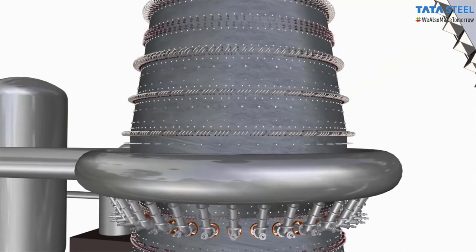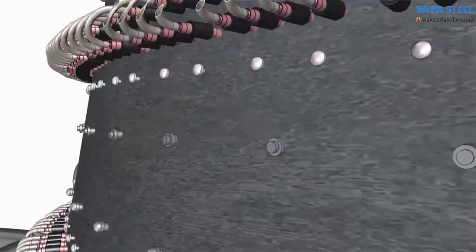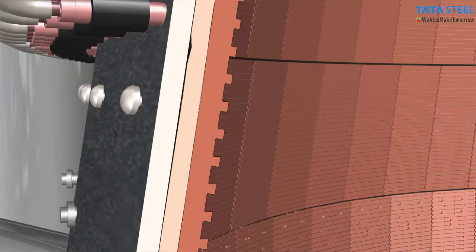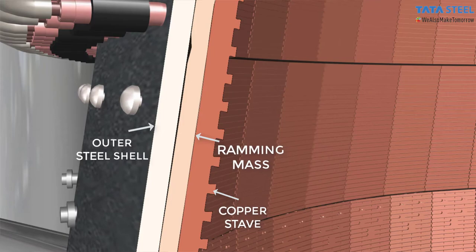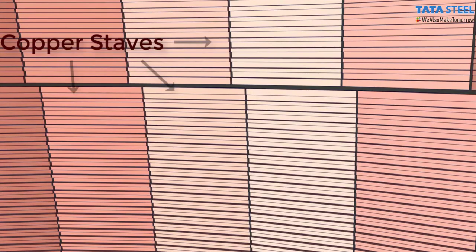Due to the high temperatures inside the furnace, cooling members are utilized to maintain the temperature of the outer shell within allowable limits. This ensures that the steel shell retains its structural integrity. Most large blast furnaces utilize copper staves as part of cooling systems for maintaining the shell temperature. These staves usually form the innermost lining of the blast furnace.